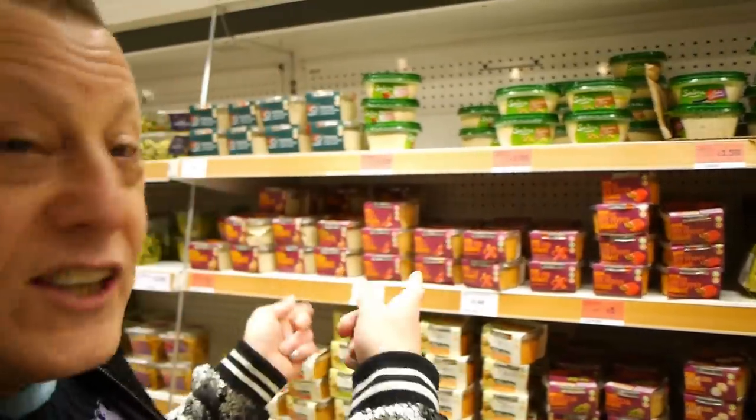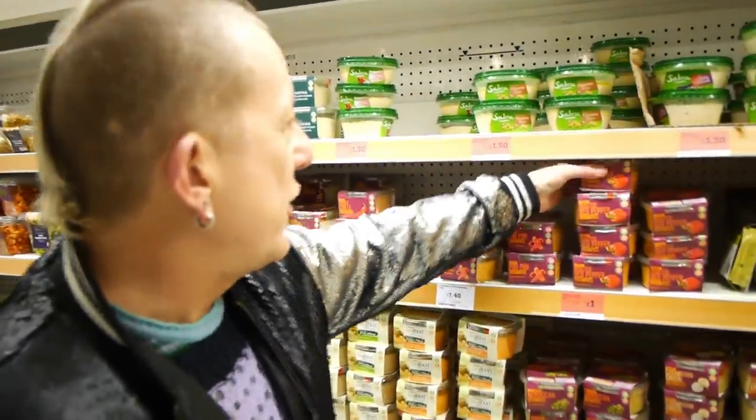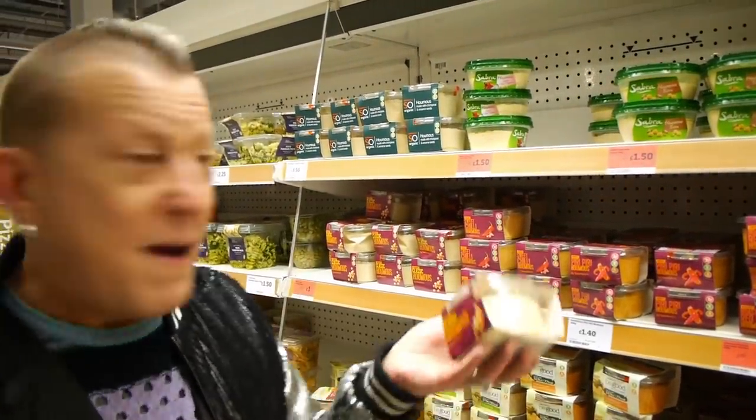We're going to get a couple of hummus as well. Yes, we know it's easy and simple to make your own hummus, but that's not what this video is about. This is to help people during Veganuary. We're going to go for the roasted red pepper and the classic — both marked vegan, both £1 at the moment — and they're going to go with our falafels for one of the meals next week.